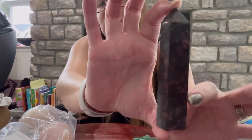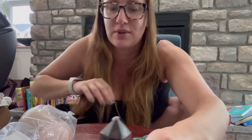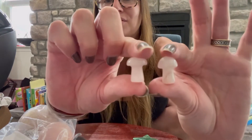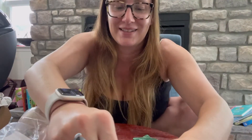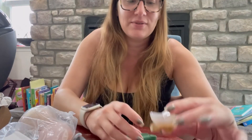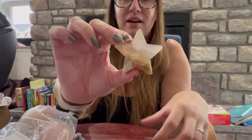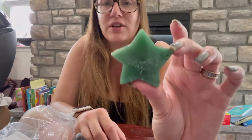I'm gonna have to research and find out what all of these are because I do not know. But look at these — they're so cute, these little rose quartz mushrooms. And I got two stars; I actually really like this one, I think it's a moss agate. But this one's kind of funky shaped.